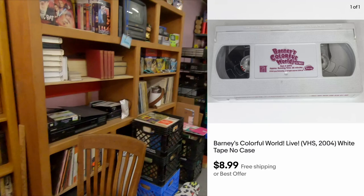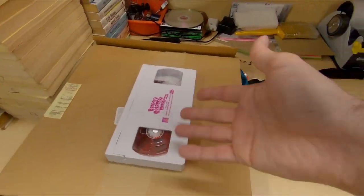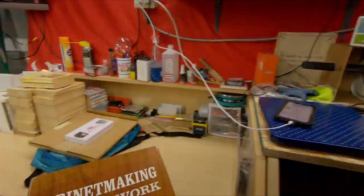Next up is a VHS Barney's Colorful World — VHS only, no case — and I got $8.99 free shipping. Some of you may remember, but if you haven't looked up how much you can get for some Barney VHS tapes, look it up. Some of the first run, maybe before it was on PBS, can get a lot of money. Normally this would be $9.99, $12.99, $14.99, but it's got no case. Barney VHS, good stuff. Next up is a book on cabinet making and mill working — big old book — and for that $17.99 free shipping.